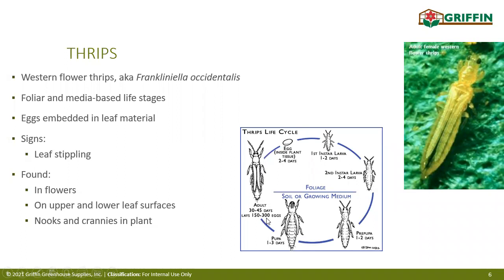Understanding the thrips life cycle is important. They are egg layers and eggs tend to be laid in the foliage. But once larvae pop out, the pre-pupa and pupa actually drop down to the soil or growing media — so if you're in rockwool, coco, or peat, you will see this life stage in the media. Signs include leaf stippling. Western flower thrips feed on pollen but also have piercing, sucking, and rasping mouthparts, feeding on plant juices in the foliage. You'll find them on upper and lower leaf surfaces, hiding in nooks and crannies.